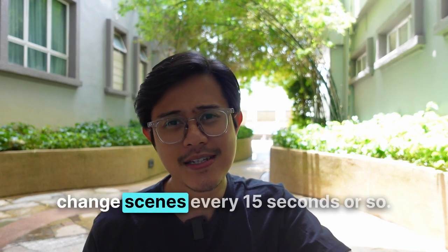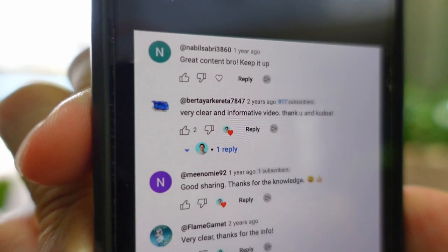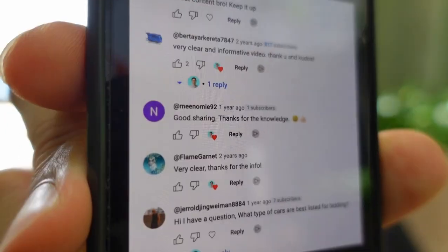Tip number two: change scenes every 15 seconds or so. If you're just sitting in your studio talking for 10 minutes it's boring and dry. Change the camera angle, shoot from different positions, or walk around while talking so the audience doesn't get bored. Be as genuinely helpful as possible in your vlog. If you do this right, you'll start seeing comments like: 'Great content, bro, keep it up,' 'Very clear,' 'Good sharing.'